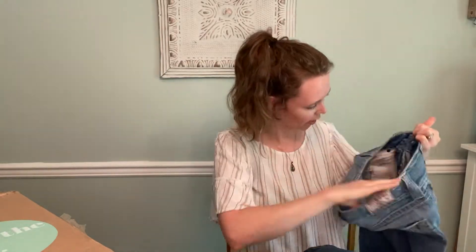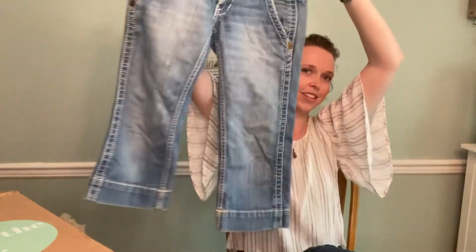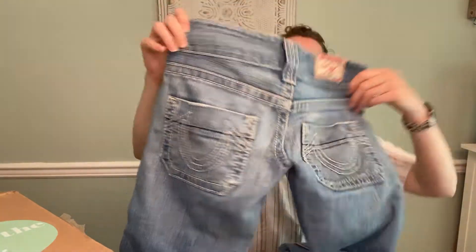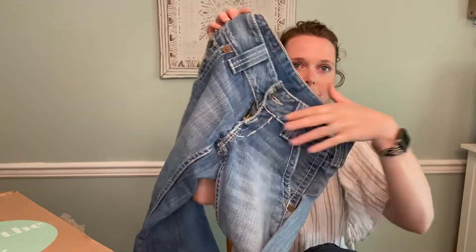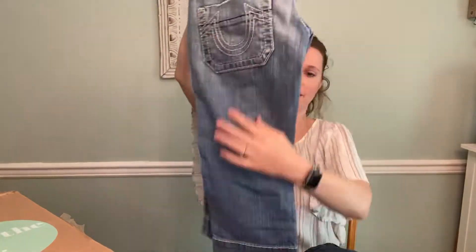Here's True Religion, size 24. Definitely outdated — they're like the Capri Bermuda-type pants. Look at how short this little inseam is.